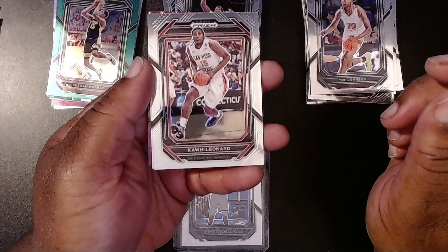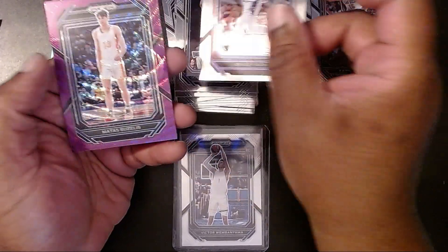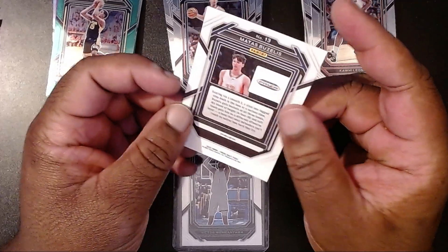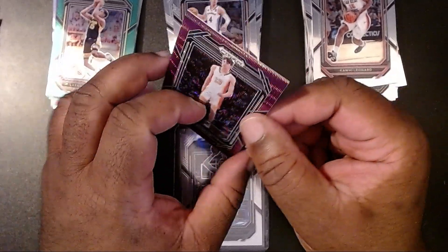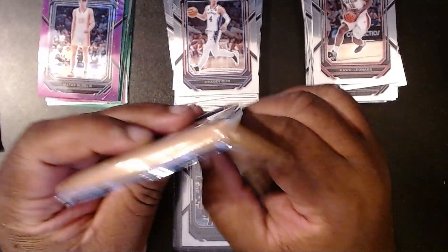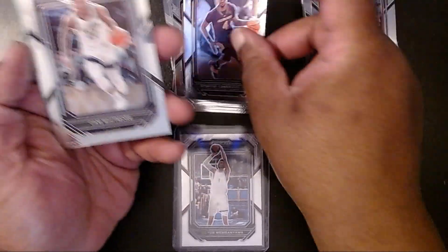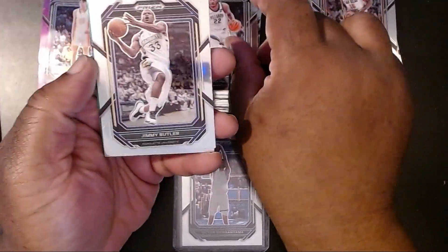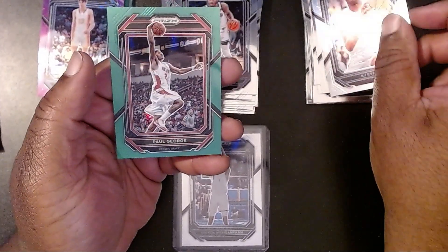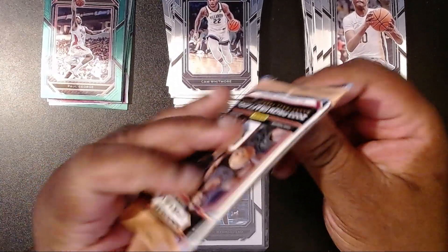Alright, we have a Kawhi Leonard — he's with the Clippers, boo. Then we have a Grady Dick. And then for our purple we have a Matas Buzelis — not familiar with him. And for our green Pulsar we have Paul George again. That's like three Paul Georges — purple, green, and the base.